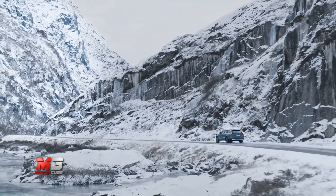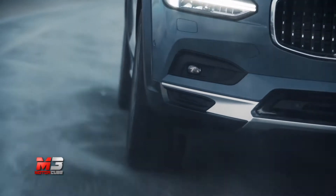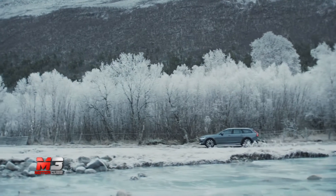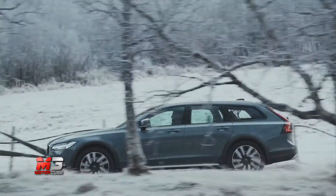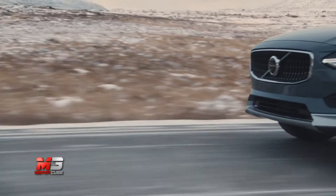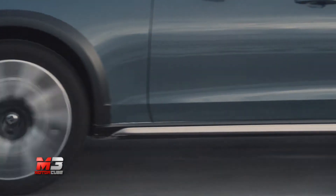Ad accompagnare questa importante novità c'è anche un ringiovanimento estetico, con fari fendinebbia ridisegnati, inediti paraurti anteriori e spoiler posteriori. Le varianti Station Wagon, compresa la Cross Country, cambiano anche nel design dei gruppi ottici posteriori con il debutto della tecnologia Full LED. Per la carrozzeria entrano nel listino nuove colorazioni e cerchi in lega dall'inedito disegno.